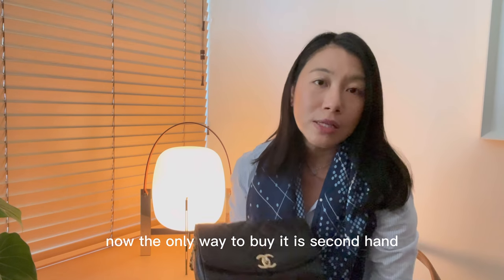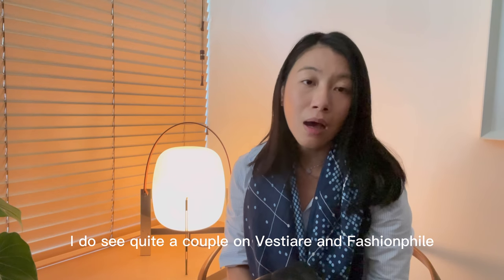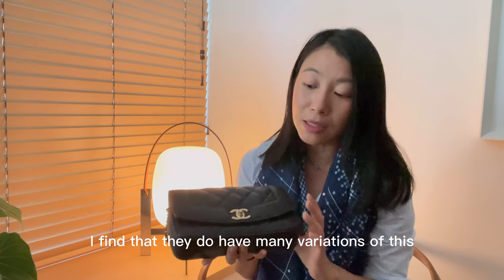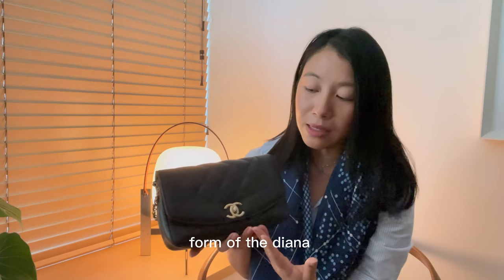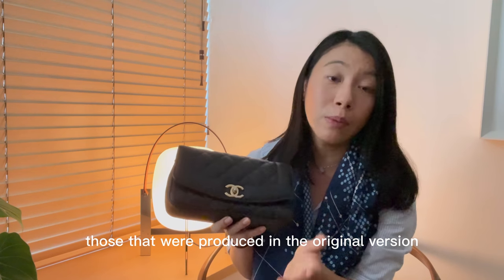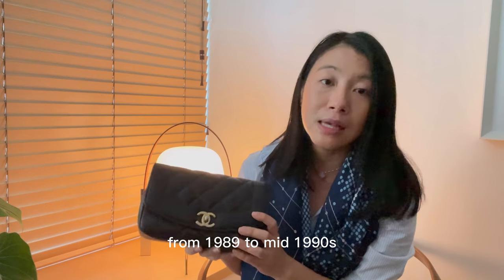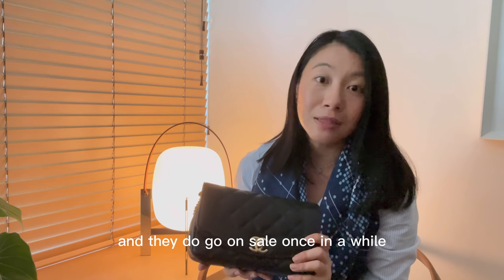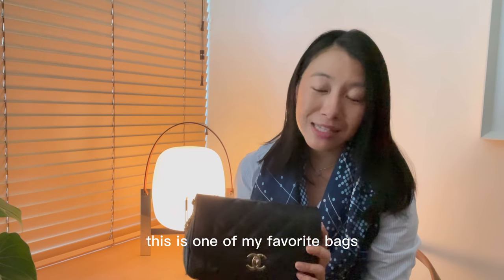The only way to buy it now is second hand. I do see quite a few on Vestiaire and on Fashion File — check out the Japanese resellers as well, as I find they have many variations. The most common form of the Diana bag is in lambskin with shiny gold hardware. Those produced in the original version from 1989 to the mid-1990s also come up occasionally. Do follow 'My Grandfather Thinks' — she does collect these bags and they go on sale once in a while.